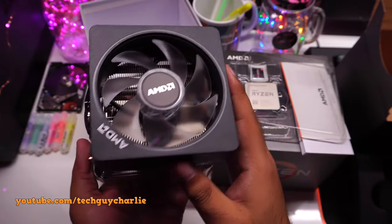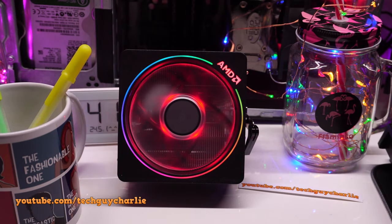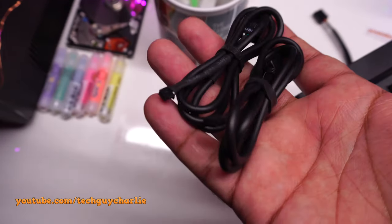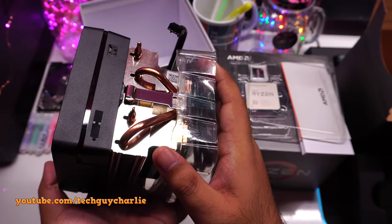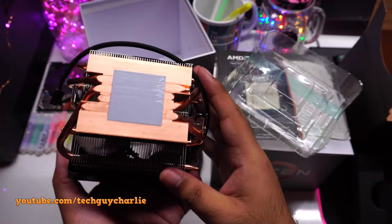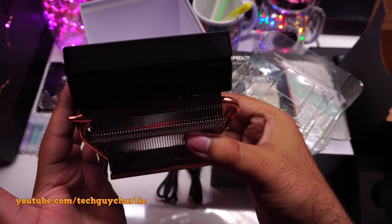The Ryzen 9 3900X also comes with AMD's Wraith Prism RGB cooler — quite a decent cooler with nice RGB lighting. Here's a quick demo powering the fan on an Intel PC; the lights on this CPU cooler are gorgeous. The lighting is addressable, with two addressable cables — one USB and one that plugs into the RGB header on your motherboard. That heatsink is massive with copper pipes and a copper cold plate. It's good enough if you're not overclocking, but I'd still recommend liquid AIO or custom loop cooling for the 3900X or above.